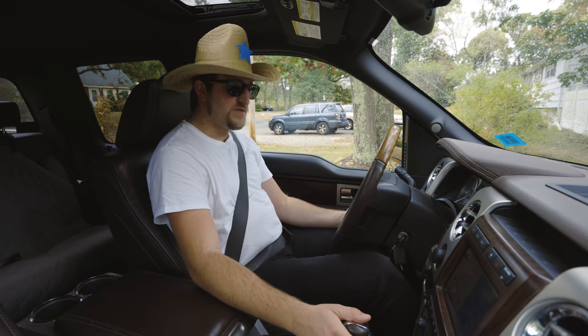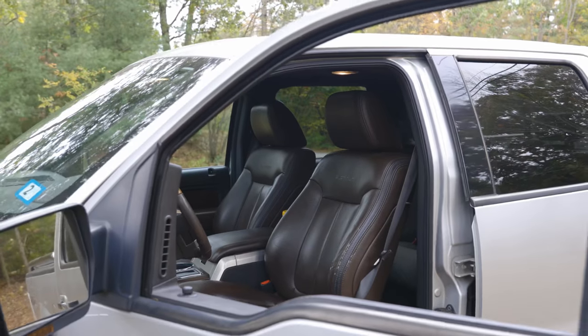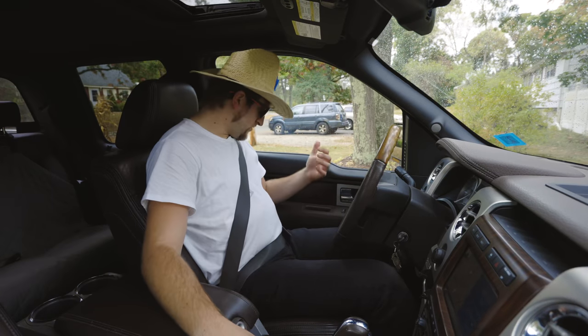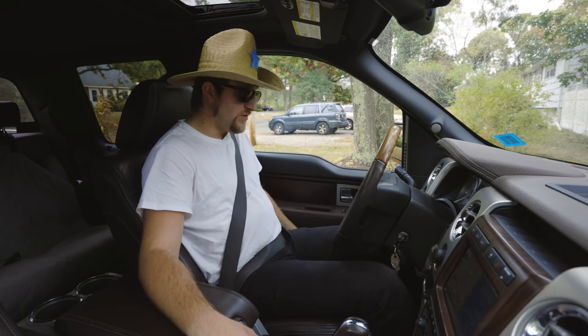Plenty of room for my hat. The first thing I want to say is the seats, especially in the Platinum, are very comfortable. There are a ton of ways to adjust them. The driver's seat is actually a memory seat, so you can set it to position one.